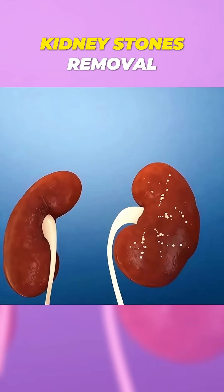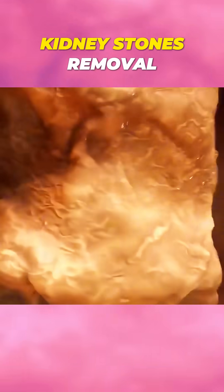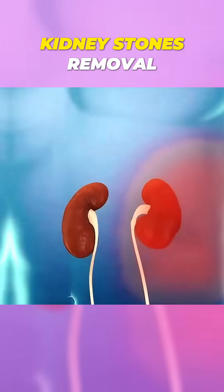Ever wondered how kidney stones are removed without surgery? Kidney stones are hard deposits of minerals and salts that form inside your kidneys, and they can cause intense pain.